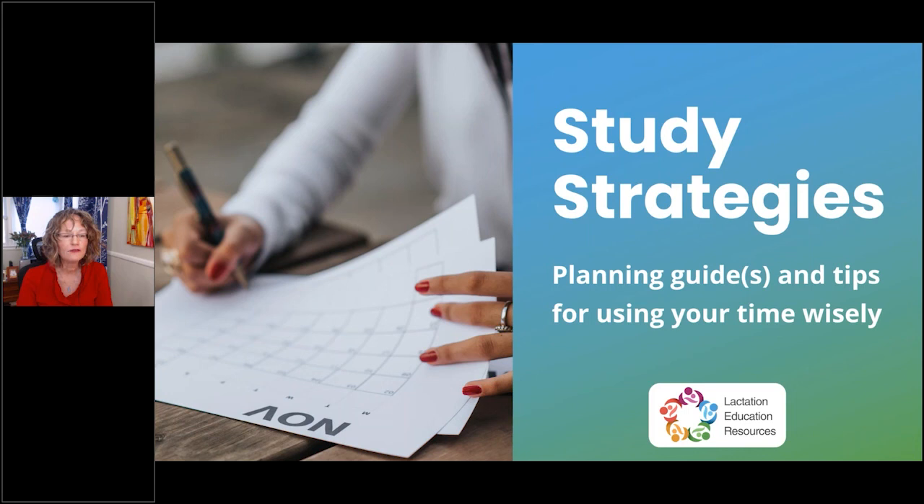Just a little housekeeping: please type your questions or comments into the question box. We have two people helping with questions today — Julie Grimes from our customer support team, and Jeanette McCulloch from our marketing team. They will type answers directly, and save others for me to answer at the end. There is a handout in the presentation — a sample study guide — which I'll explain in just a minute.